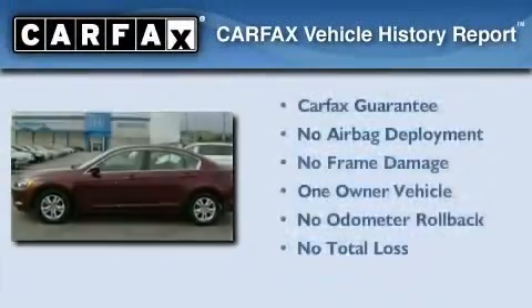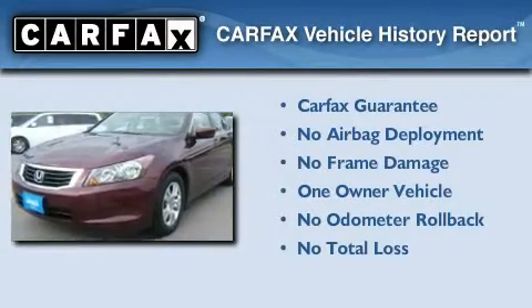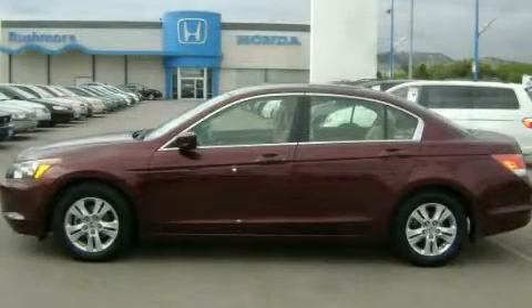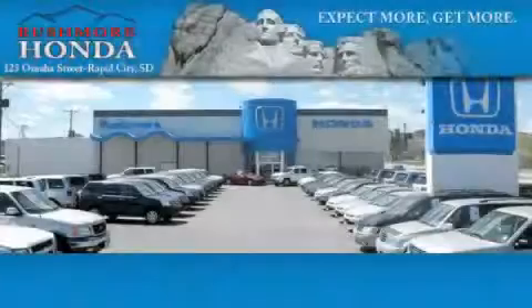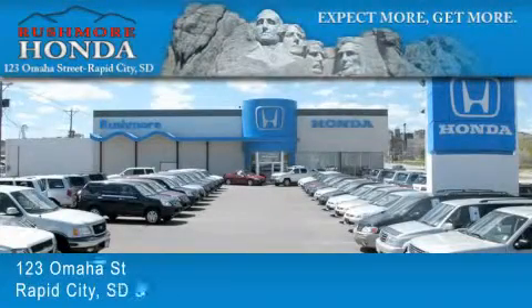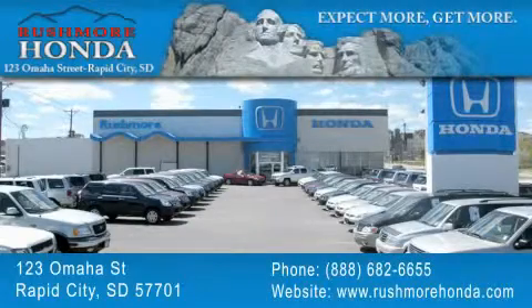This Honda has had only one owner, and it qualifies for the Carfax Buyback Guarantee. Stop by today and test drive this automobile for yourself. Rushmore Honda is located at 123 Omaha Street in Rapid City. Our goal is to exceed all of your expectations to ensure that you'll return for future visits.